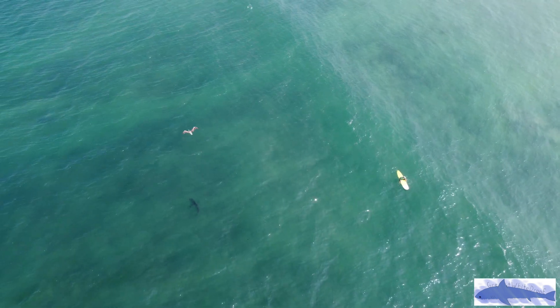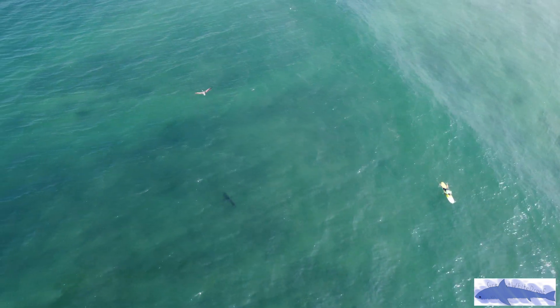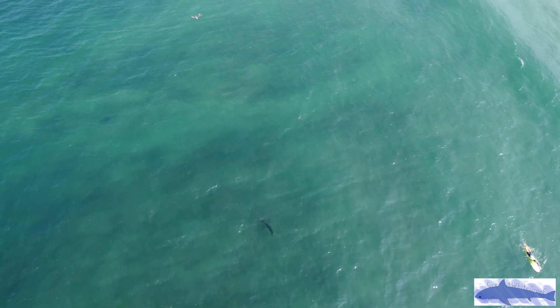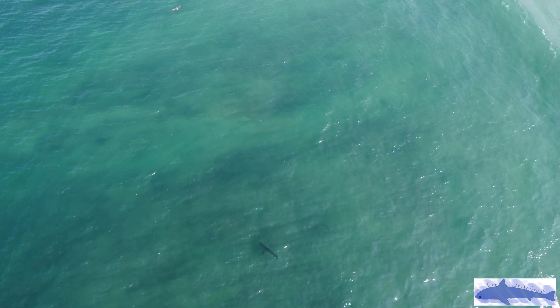We have a surfer, multiple sharks, and a pelican flying over all of it — and that is what I love about filming wildlife, is that you never know what you might find.